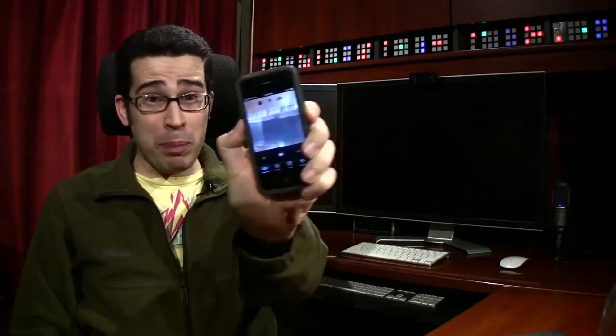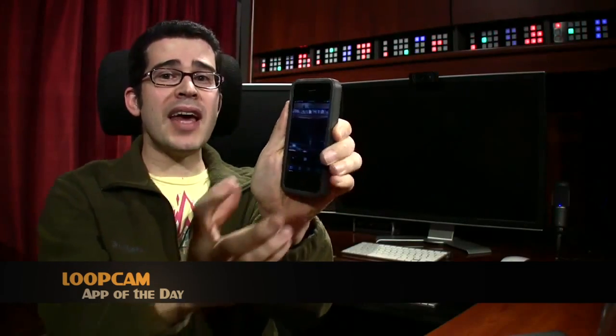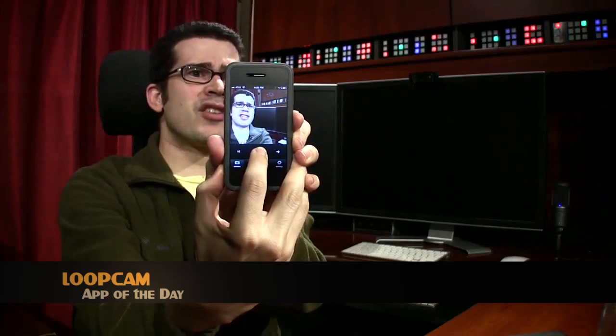Our app of the day is Loop Cam. If you ever visit my Google Plus profile page, you probably won't be able to scroll very far before seeing a fun little animated GIF, including animated GIFs made of me by fellow community member Kevin Staff — like this one of me burning a CD. If you want to make your own animated GIFs on the go, Loop Cam makes it insanely simple: either snapshots tap by tap, or press and hold the camera icon for a few seconds. The result is an animation that may be worth sharing with others. Let's see if this is going to be worth sharing.